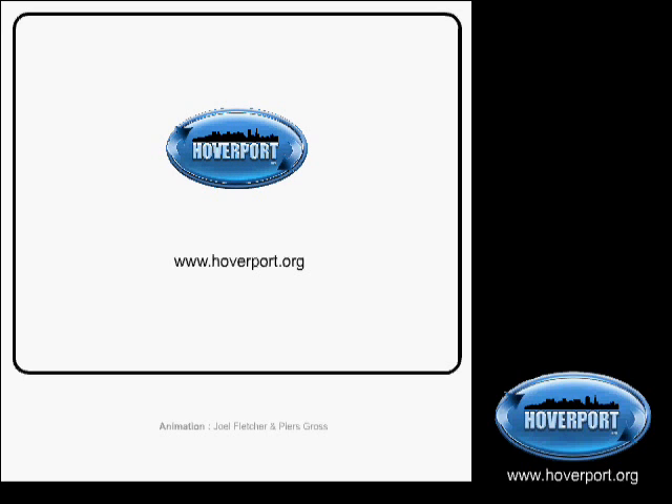www.hoverport.org is your port into the Hover System. Please come and visit us soon.